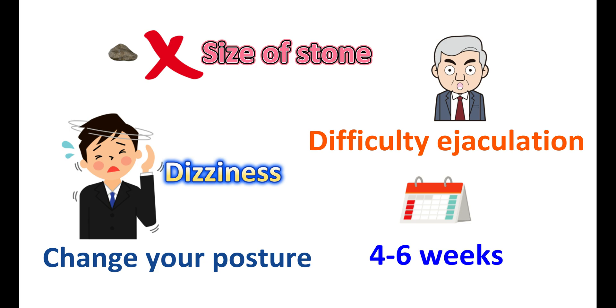That's all about tamsulosin used for the treatment of kidney stones. If you found this video useful, please subscribe to our channel, share this video with your friends, and post your comments in the comment box. Thank you for watching.